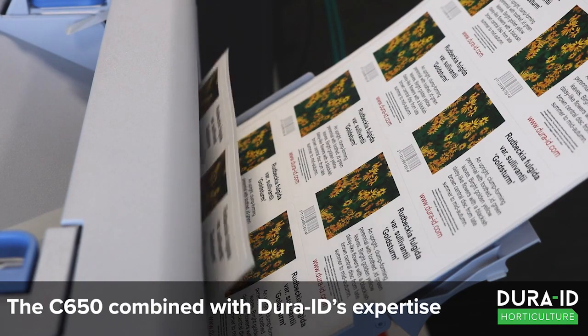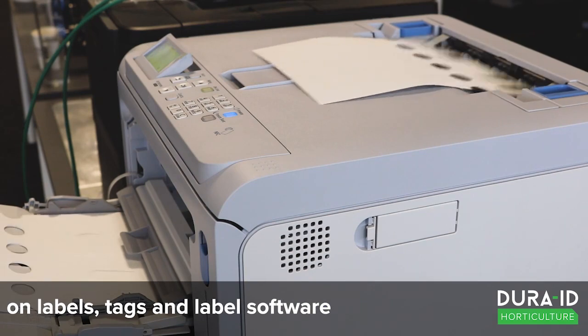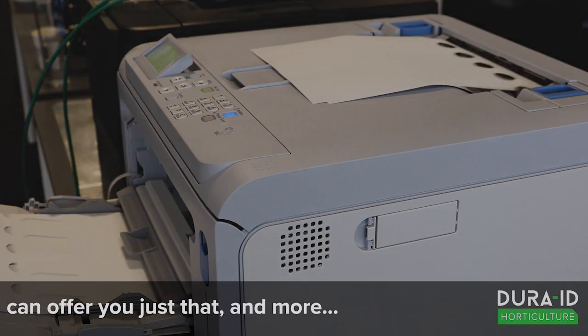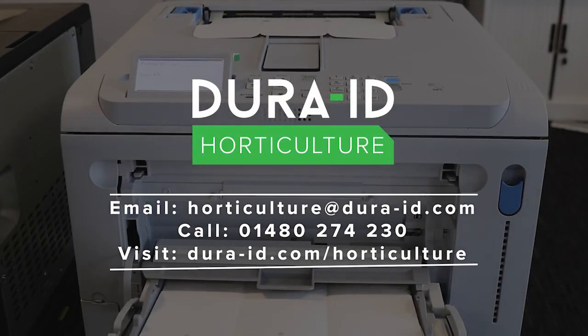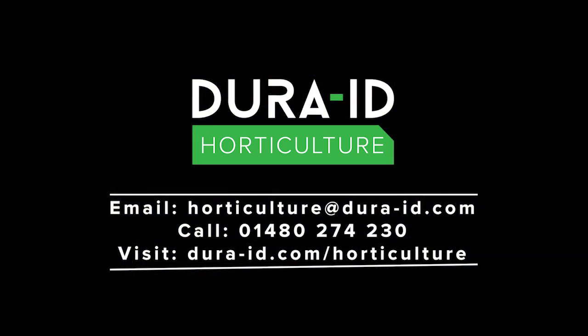The C650 combined with DuraID's expertise on labels, tags and label software can offer you just that and more. For more information contact our team on horticulture@jora-id.com or call 01480 274 230.